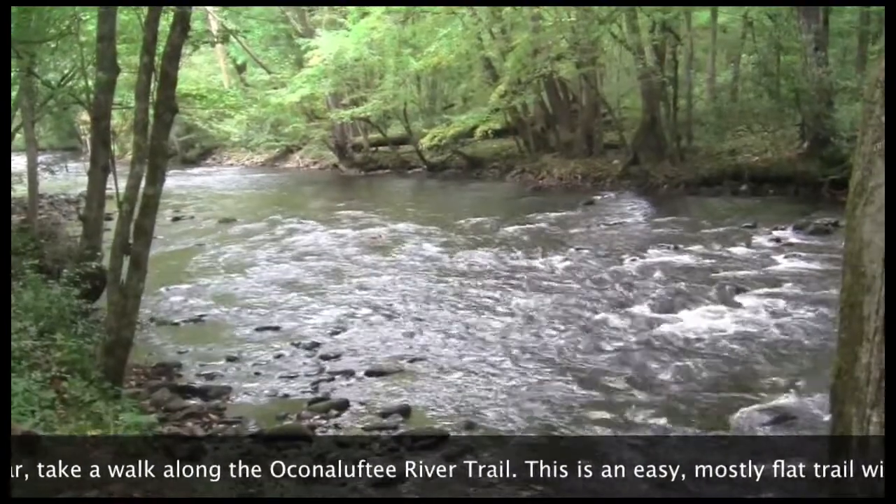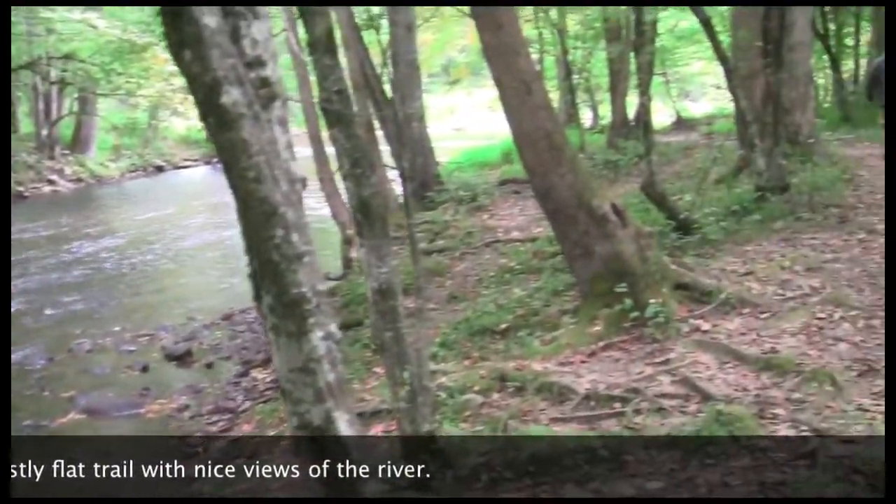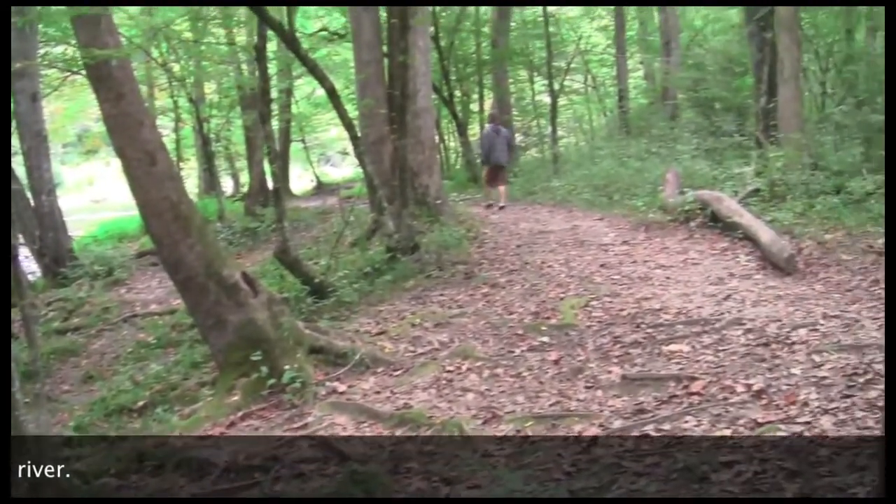Before going back to your car, take a walk along the Oconaluftee River Trail. This is an easy, mostly flat trail with nice views of the river.